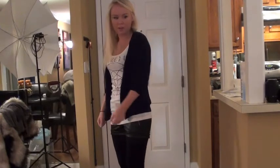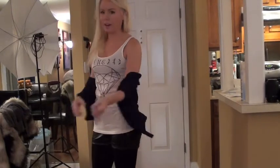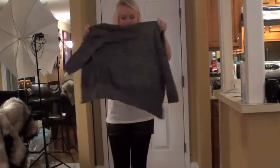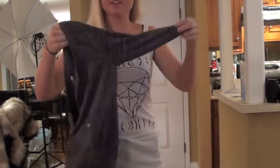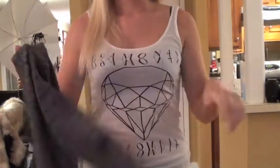I'm still not crazy about the black cardigan — it's just not working out. So maybe a gray cardigan or something like that. I'm gonna try this metallic charcoal cardigan — hopefully that'll look okay.